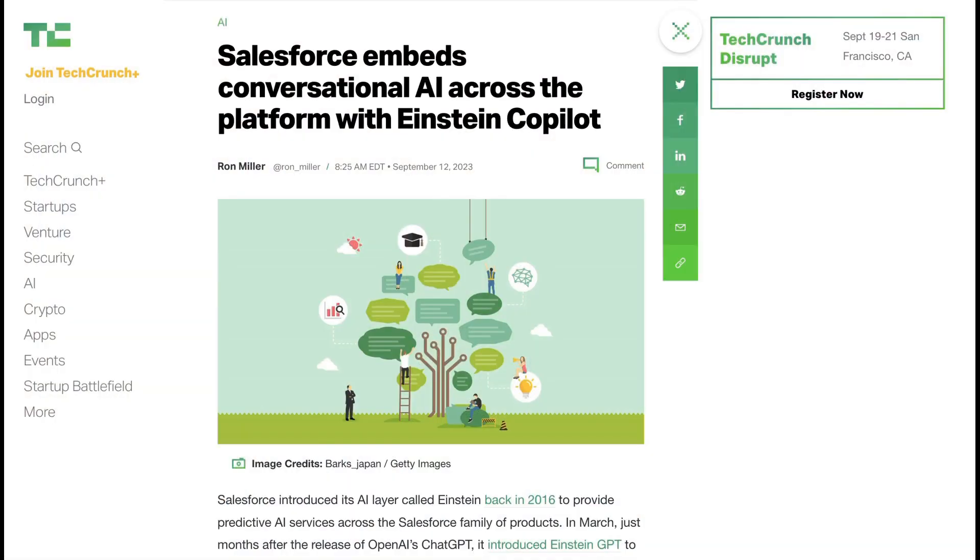Today on the AI Breakdown Brief, why Salesforce's AI announcements at Dreamforce show where Enterprise AI is headed. Welcome back to the AI Breakdown Brief, all the AI headline news you need in around five minutes. Today we kick off with a review of Salesforce's Dreamforce conference, where AI was the big theme.